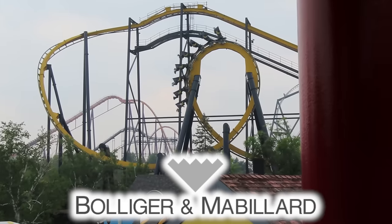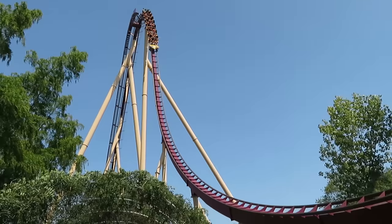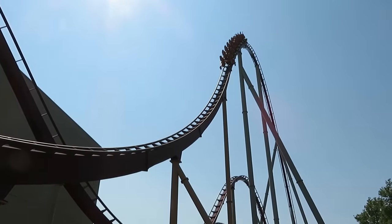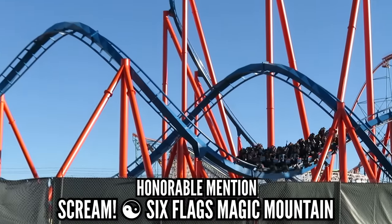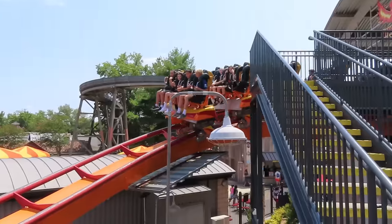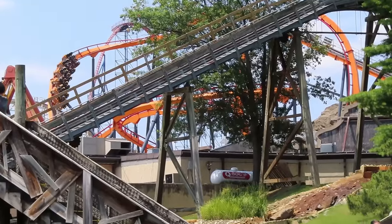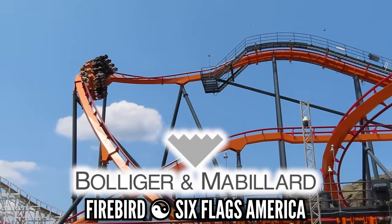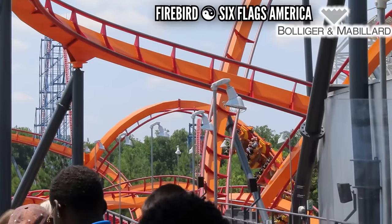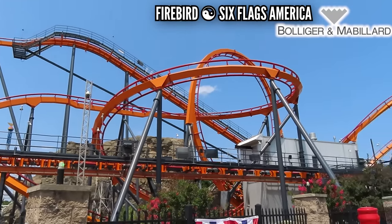B&M is the poster boy for well-made, quality rides. You pay more, but you get a solid, reliable product. Most of these are smooth, but as some of these age you get that vibration — what we nerds call the B&M rattle. Scream at Magic Mountain is one of the worst offenders, finishing its 21st season and always seeming to drill a hole in my head. But there is one that rattles and bangs your head around — a rare combination for B&M. That would be the original B&M, Firebird at Six Flags America. I've only ridden it once, and once was enough. I'm just not used to getting headbanging on a B&M, so right away this shot to the bottom of my B&M list.